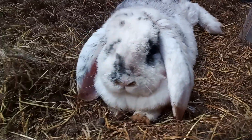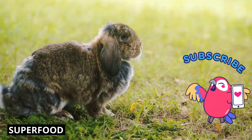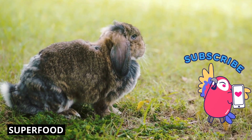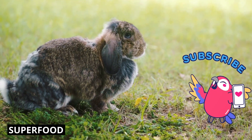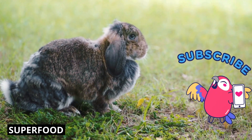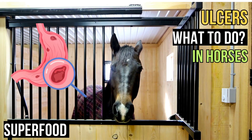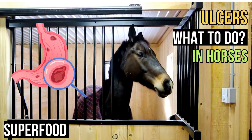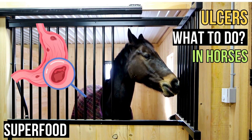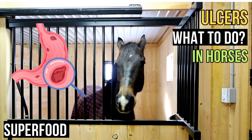After all, who doesn't love a happy bunny? If you found this video helpful or interesting, show some appreciation by hitting the like button and subscribing for more. This helps us so we can make more informative videos about rabbits and rodents. We are working on a group of channels around superfood and health in pets and animals. The first three channels are about horses, rabbits, and cats. There are already hundreds of interesting videos and we will be creating more. You can find the links in the description below. We hope to see you there.